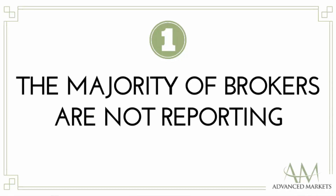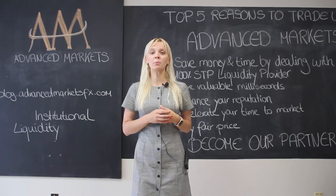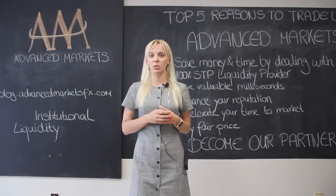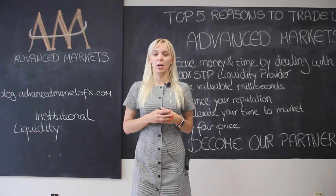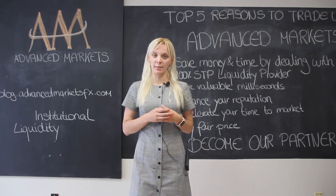Number 1: As already pointed out by the regtech firm Capitec over in London, more than 50% of firms do not publish their reports. Evidenced by my own personal research, I think 50% is probably an underestimate.